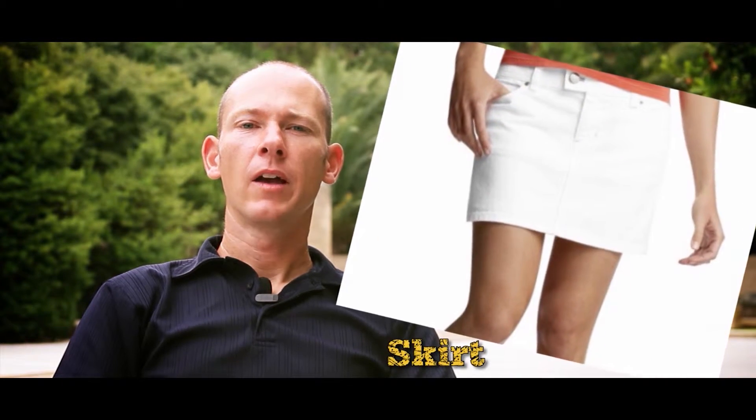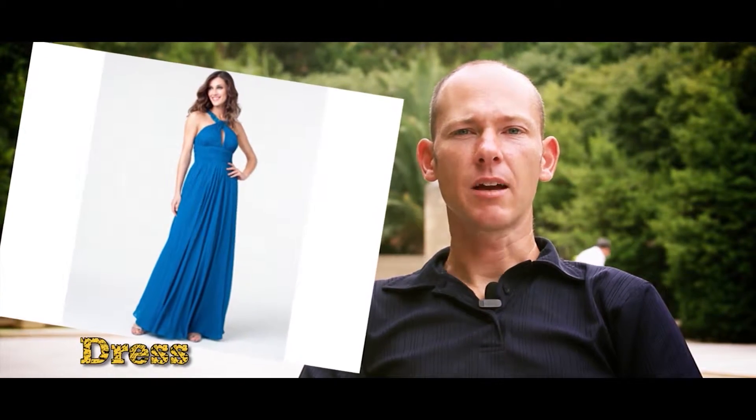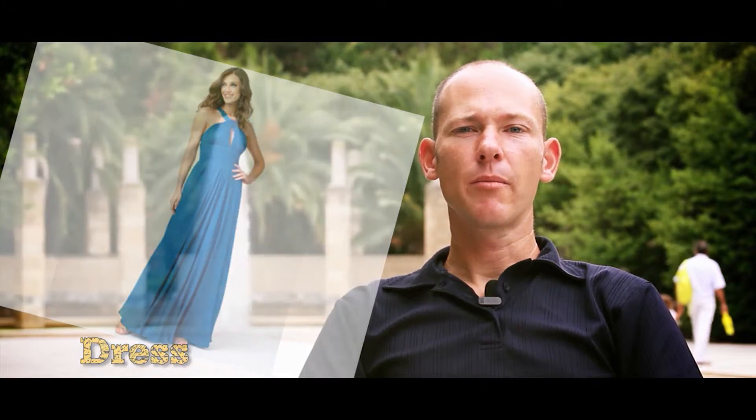Skirt. A skirt is something that ladies wear around their waists to cover the top part of their legs. Dress. This is something ladies wear to cover most of their bodies and the top part of their legs.